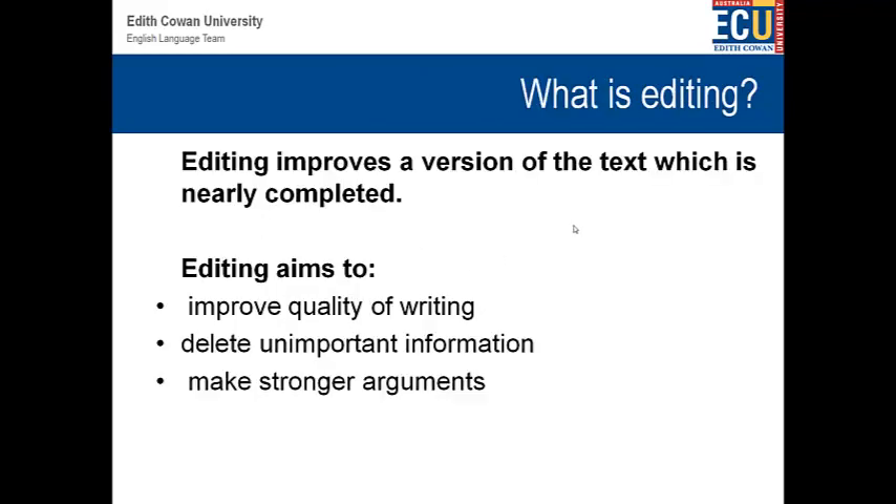First of all, editing. What is editing? Well, editing is about improving a version of the text which is nearly completed. What is editing aimed to do? You're trying to improve the quality of the writing, write your best English possible, delete unimportant information, and make stronger arguments. So editing is all about the quality of the writing and the quality of the sentences and the paragraphs.